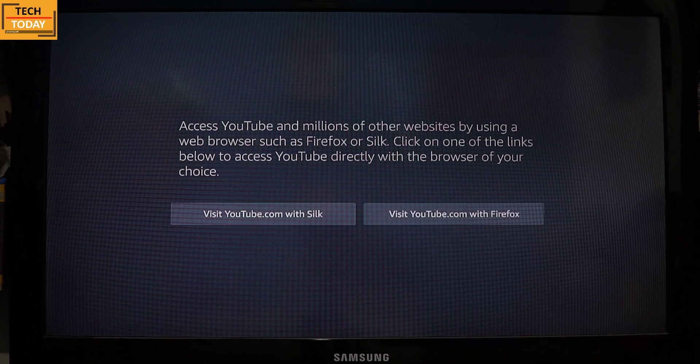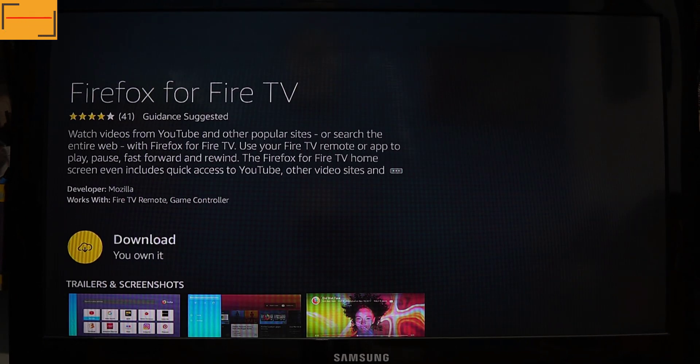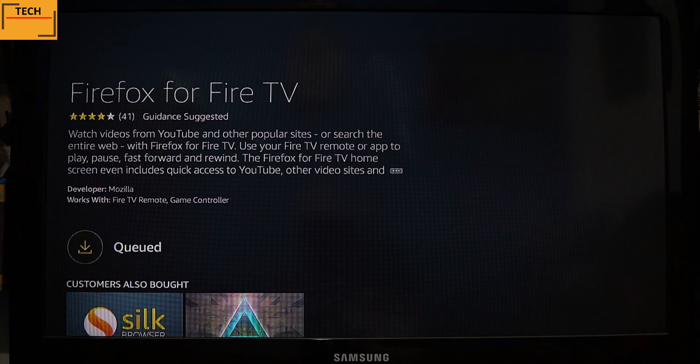I'm clicking on the Firefox option. As soon as I clicked it, it has taken me to a download application option. Here we need to download the Firefox for Fire TV application, which is an internet browser. Click on this download button and your Firefox application will start downloading on your Fire TV Stick.